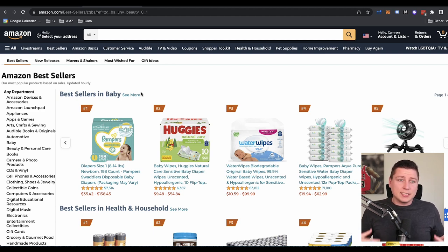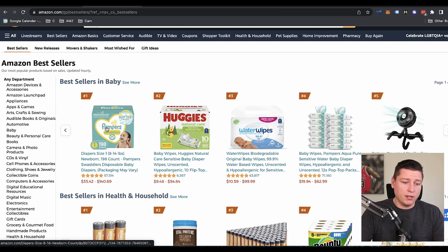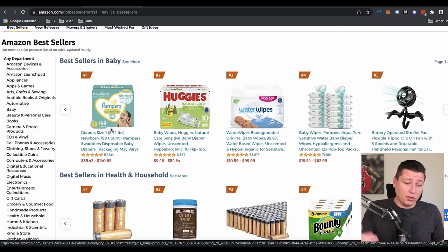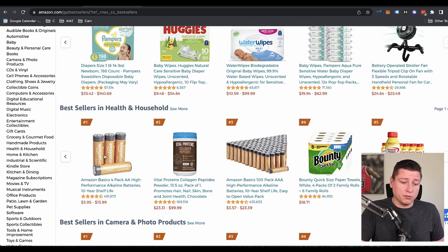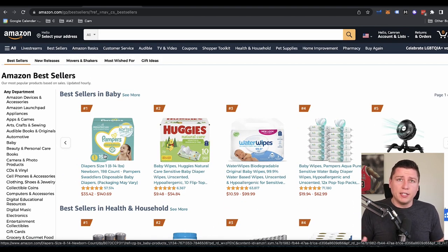Today I'm going to do something a little differently just to get the mind jumpstarted and the creativity flowing. We're on the Amazon bestsellers list. To get back here, if you go to the homepage and hit bestsellers right up here, this is going to show us literally the bestsellers on Amazon. So if it's bestsellers in Baby, number one is Pampers right here — it does the most sales in that category. Same thing with Health and Household — number one is batteries. This is going to give us a great idea of what's doing the most volume on Amazon.